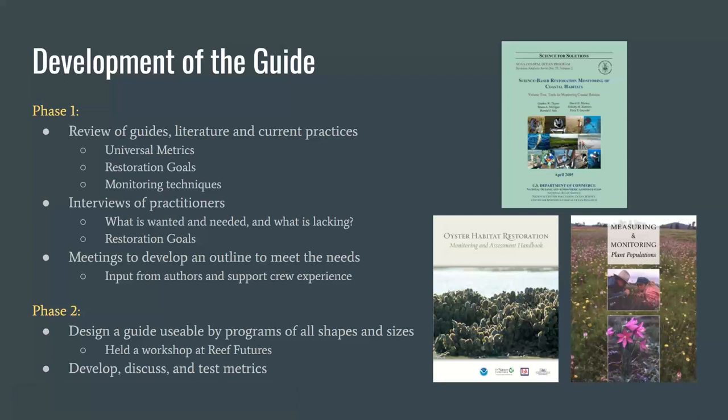This guide was developed due to a recognized need within the restoration research and management community for a more standardized way of monitoring restoration efforts and talking about the success of projects and programs. We did this across two different phases. The first was to gather information already available in literature, guides, and in the minds of practitioners and managers. We looked to literature not only from the coral field but also beyond — in forestry and oyster restoration — to frame the guide around the main question of how do we measure success in restoration. Also vital was interviewing those involved in restoration, which provided insight into what they needed to monitor to meet their goals, what techniques or guidance they needed, and what they had been asked to provide by managers, funding agencies, or the general public.